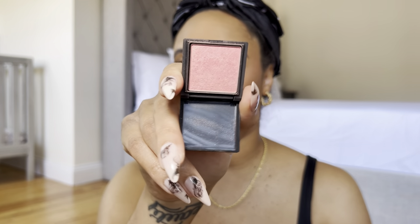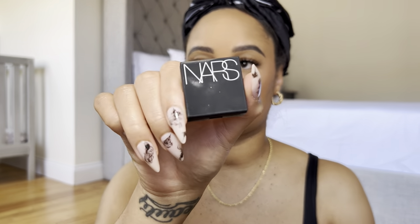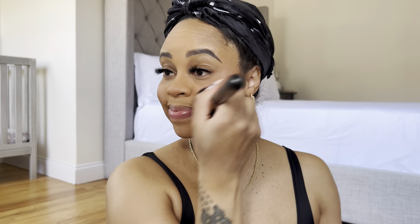After contour, I go in with powder blush. I found this one and she's really cute — this is the NARS Orgasm Blush. I like her, she's cute. And then I'm still gonna go in with my Milani — the container is broken and everything, but she's so cute.